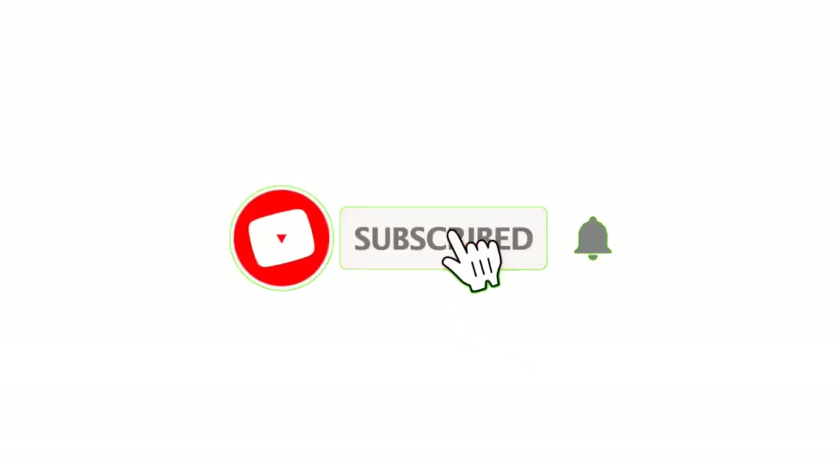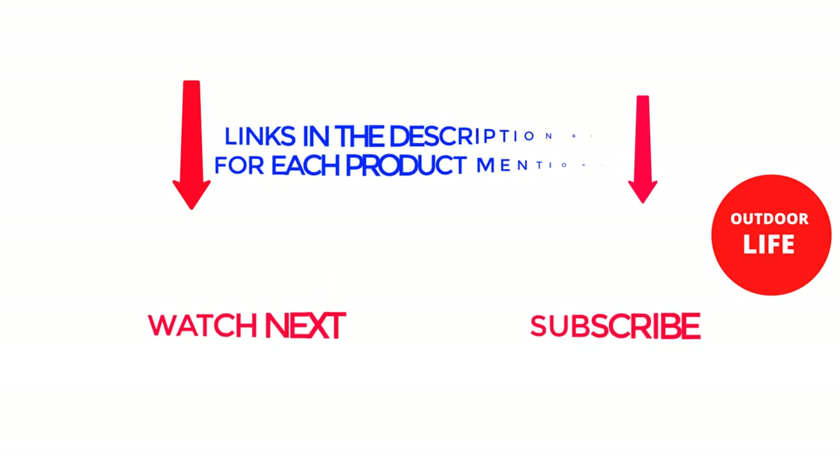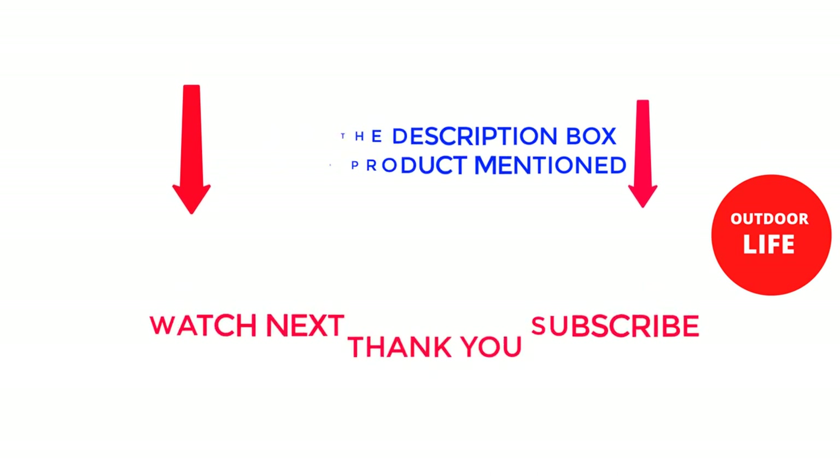That's all from my end. I make helpful videos daily, so do subscribe to my channel. If you need more information or want to know the product price, do check out the description. For any kind of problem, please comment below. Stay updated with our cool products as it will make your life much easier. Thank you.